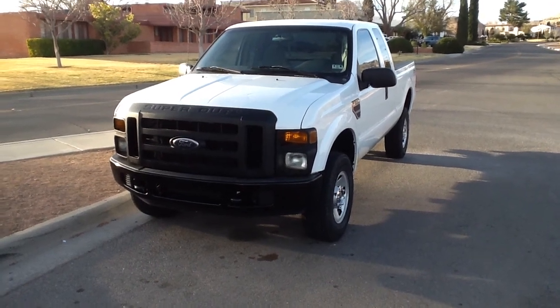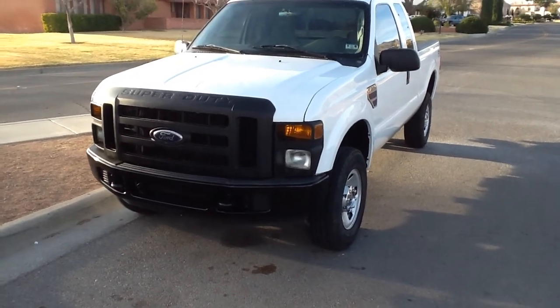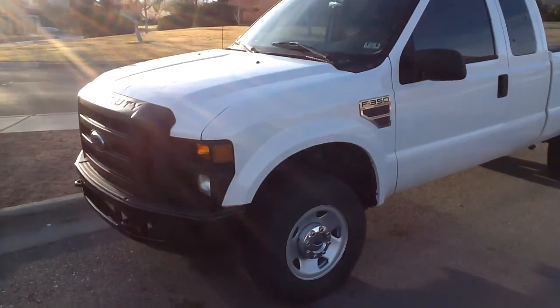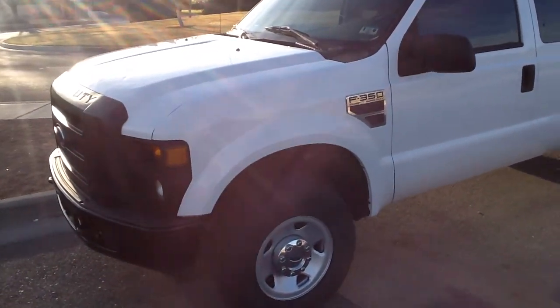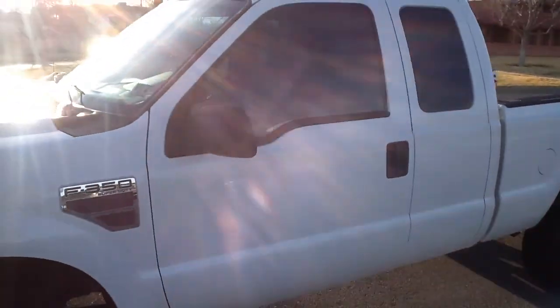Hi, this is Tom with SOCOM. This is the 2008 Ford F-350. It's a Super Duty Supercab. It's four-wheel drive. It has the 6.4 liter diesel engine.